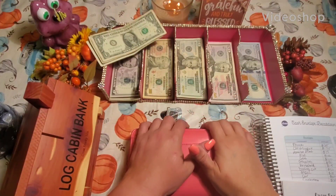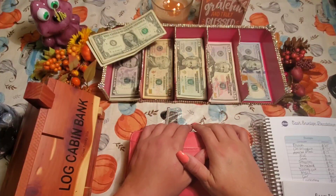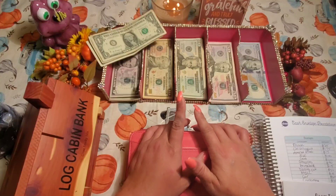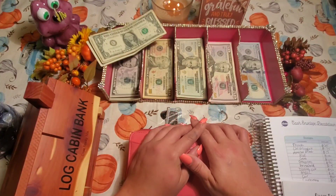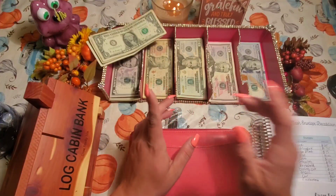Hey guys, welcome back to my channel, and welcome if you're new. My name is Danae and this is Budgeting with Nurse Nae. In this video we're going to be doing my cash envelope stuffing, week 3 of September. If that sounds like something that interests you, then stay tuned.